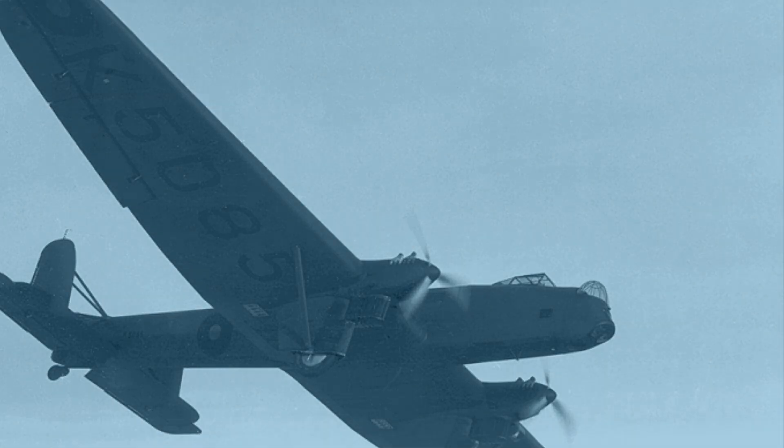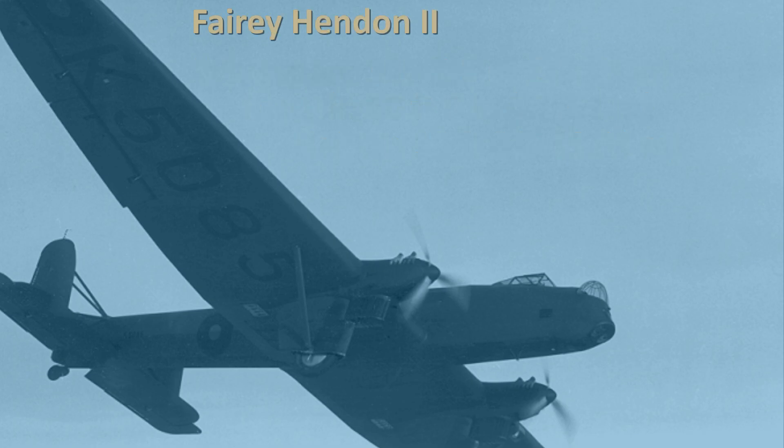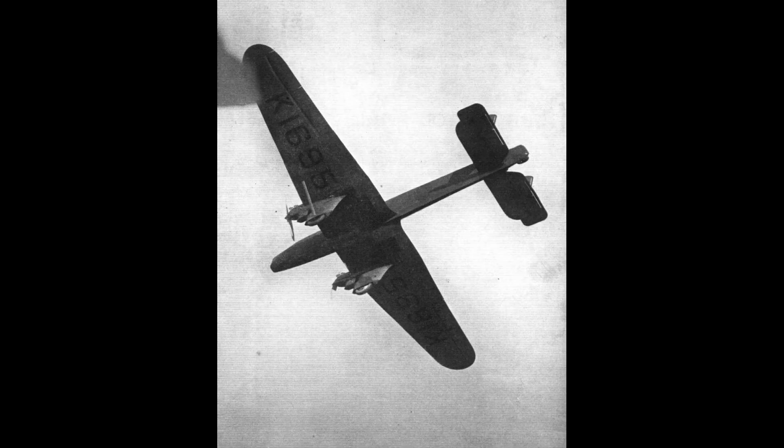A new specification was drawn up to cover the change to Kestrel engines and a list of other modifications, which included the reintroduction of an enclosed cockpit, a rotating front turret, and slipstream deflectors for the other two gunner positions. Production Hendons were built at Fairey's new factory at Heaton Chapel in Stockport, and they entered RAF service with No. 38 Squadron at the end of 1936. Amongst them was the original prototype, which had been upgraded and modernised to comply with the new specification.